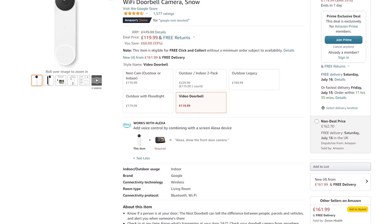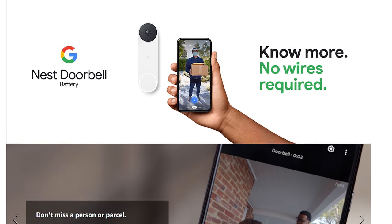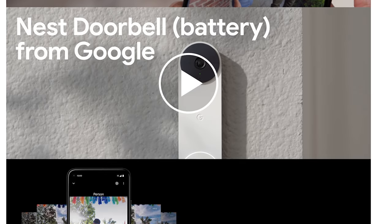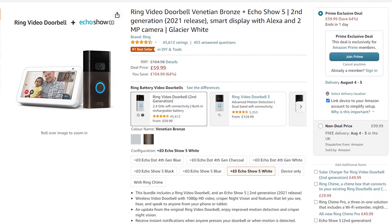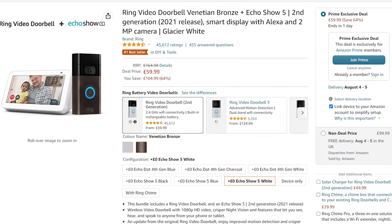Google Nest also has their battery doorbell on sale — a really nice-looking doorbell for 120 pounds, although be aware it does have cloud subscription fees and there is no local recording. There is also a crazy deal for a Ring video doorbell plus Echo Show 5 2021 edition for 60 pounds. Again, be aware of that cloud fee with that product.